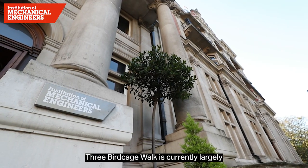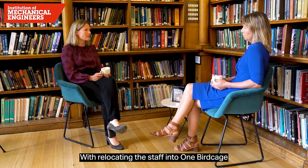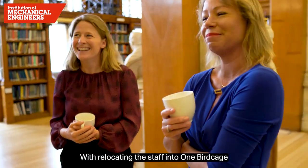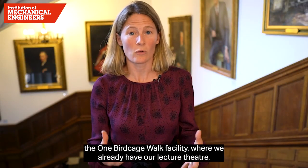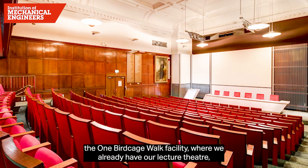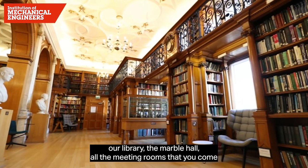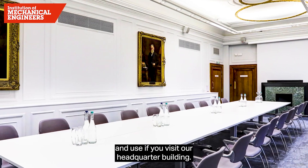Three Birdcage Walk is currently largely occupied by tenants, with the remaining space used by our staff support teams. By relocating the staff into One Birdcage Walk, we achieve all the charitable activities within the One Birdcage Walk facility, where we already have our lecture theatre, our library, the marble hall, and all the meeting rooms that you come and use if you visit our headquarters building.